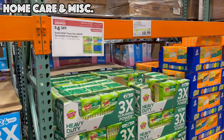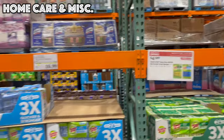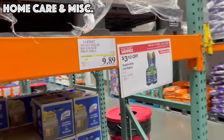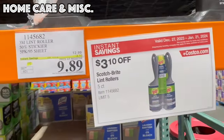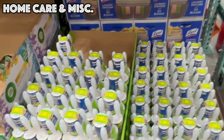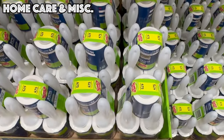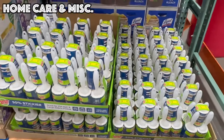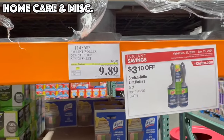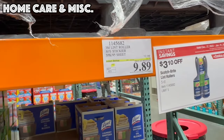We've got five lint rollers for $9.89, good until the 21st — great if you have a lot of pets or wear a lot of black clothing and want to make sure you're lint- and hair-free.